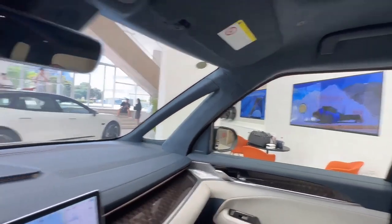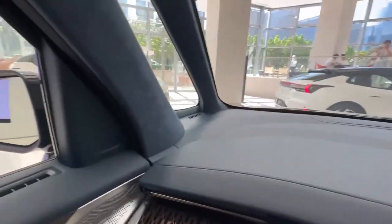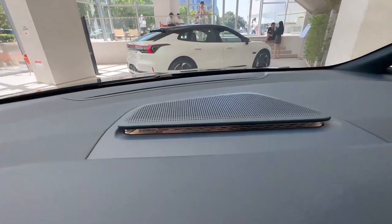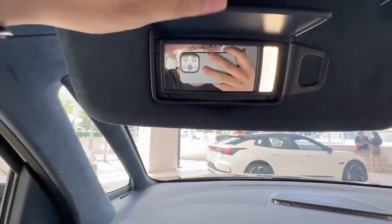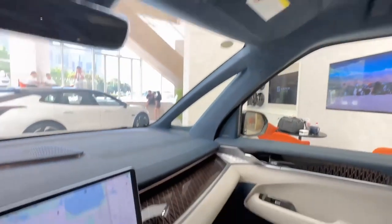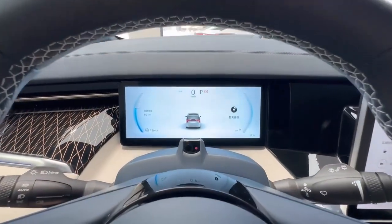Its available configurations include the We and Me. The We configuration is equipped with a 116 kilowatt hour battery pack that provides a range of 702 kilometers. The more expensive Me configuration comes with a 140 kilowatt hour battery pack and offers a range of 822 kilometers. Both batteries are the latest generation cell batteries called Sirin and can be charged from 20 to 80 percent in just 30 minutes.